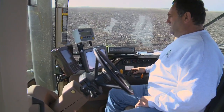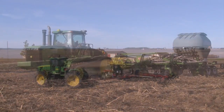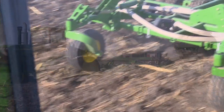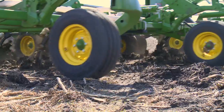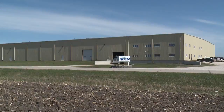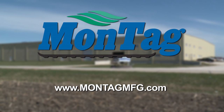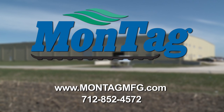As operating costs continue to rise and the demand for farm products increases, Montag Manufacturing remains committed to providing equipment that will advance with the growing agriculture industry. We are at the right place at the right time, and we've been capitalizing on that — it's done very, very well. For more information, visit www.montagmfg.com or call 712-852-4572.